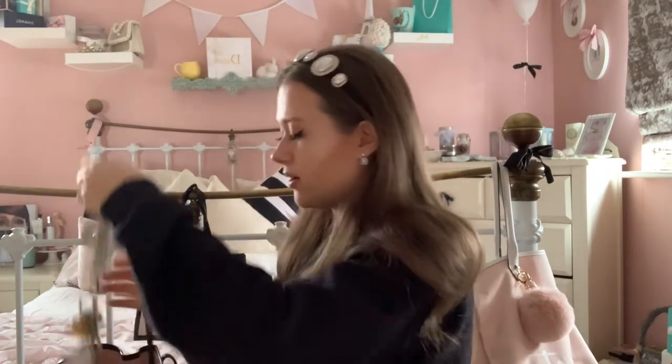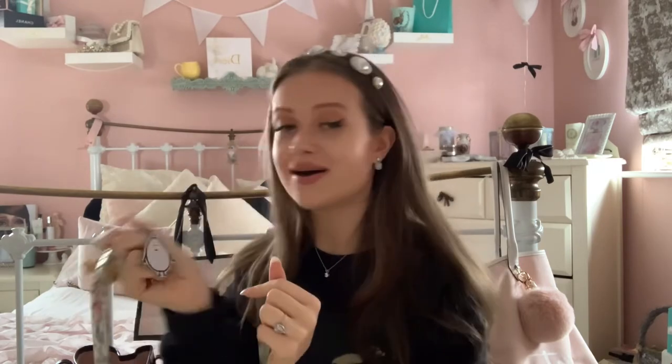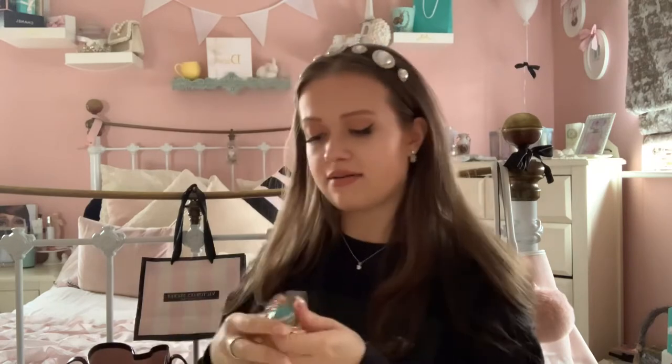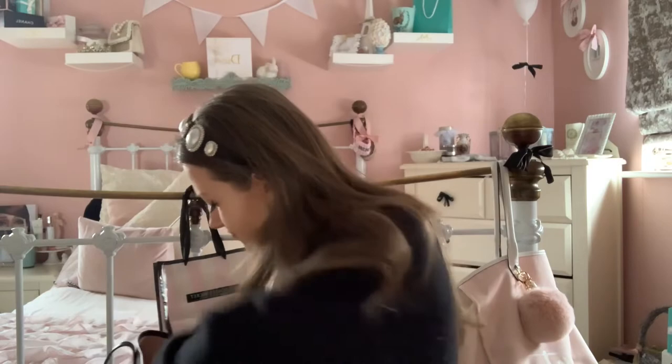Next are my house keys — I have my alarm fob, and a little gold carriage from Buckingham Palace when I went there for my birthday, which is really cute. I also have a little reflector key ring from my sister so you can see your keys in the dark — stay safe out there! And there's also a little blue carousel key ring I actually won at the arcade, which somehow ended up loose in my bag.